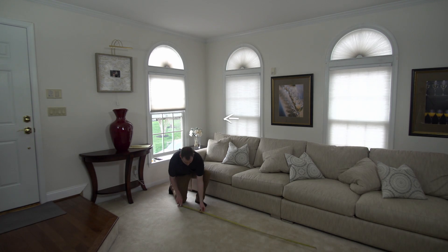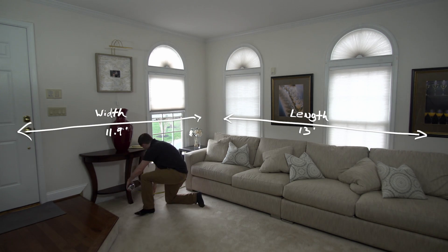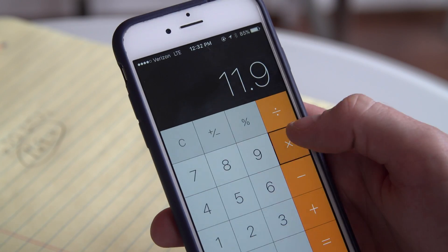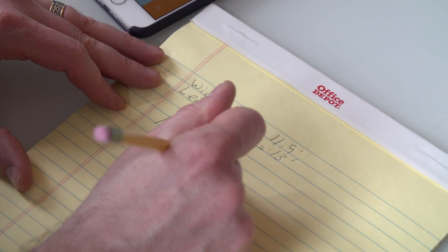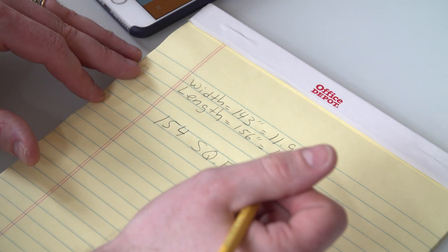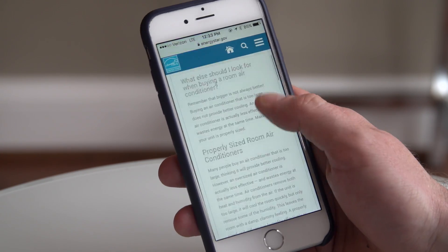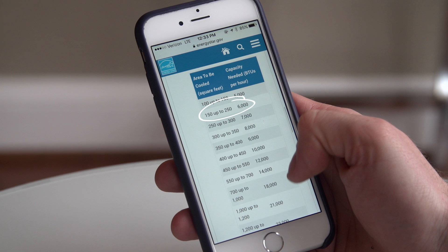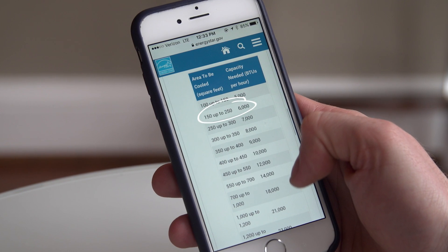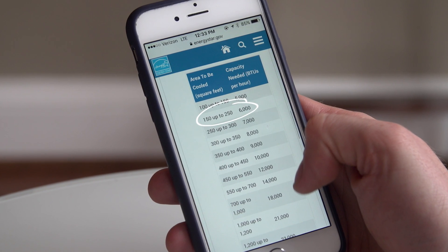Determine the square footage of the room. Measure the length and the width of the room, then multiply the two numbers. Now look up the recommended cooling capacity for your room size at energystar.gov/roomAC. Cooling capacity is measured in BTUs per hour. Once you have that number, you'll want to make capacity adjustments as necessary.